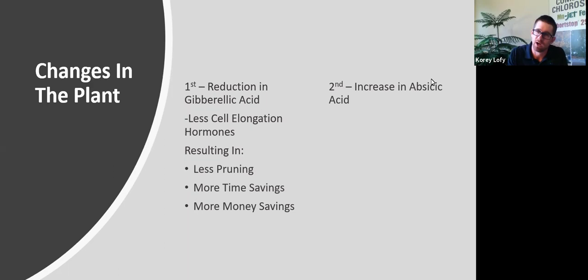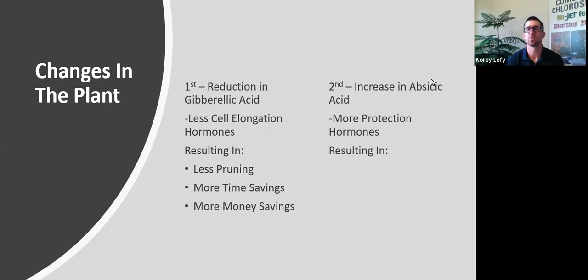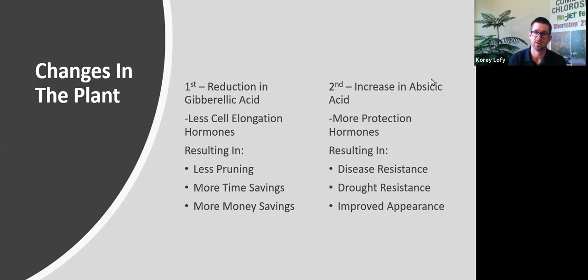The second change that happens within those buds is an increase in abscisic acid — a cell protection or plant protection hormone. Think tree protection. We've found that when you soil apply or spray Shortstop onto a plant, you will see disease resistance, drought resistance, and an improved plant appearance. There have been numerous studies to validate these findings, and we'll get into those in just a second.